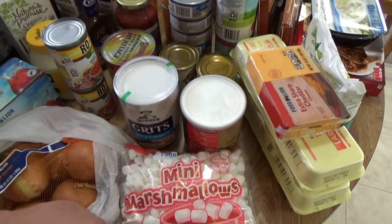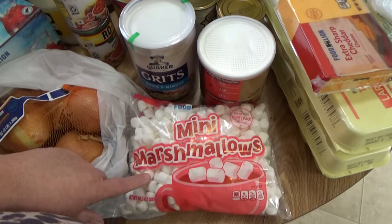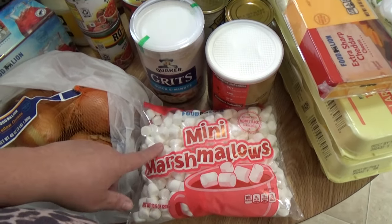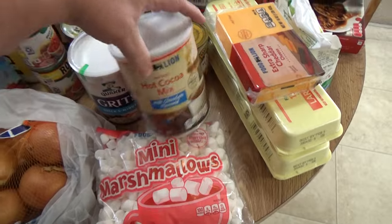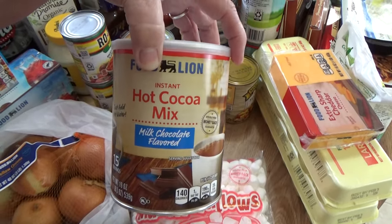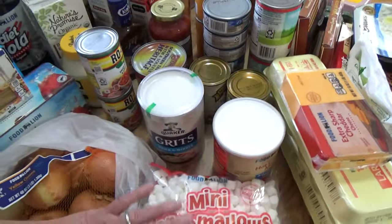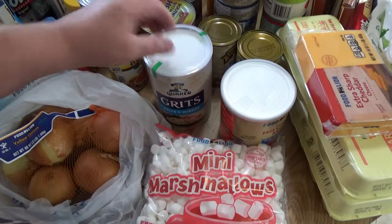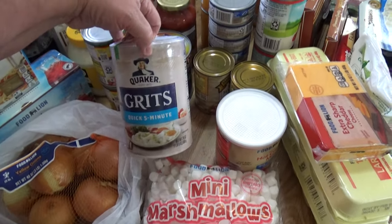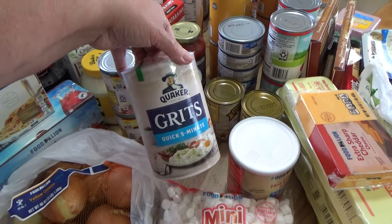I did get a bag of onions — excuse that noise, that's the cats playing with the Food Lion bag; I have to give them bags so they won't jump up on my groceries. Mini marshmallows for hot chocolate, and I finally got us a can of hot chocolate, the Food Lion brand 19-ounce, because we haven't had hot chocolate through the Christmas season. I also picked up some Quaker five-minute grits.